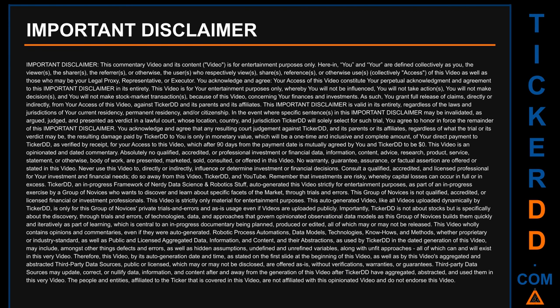You grant full release of claims directly or indirectly from your access of this video against Ticker DD and its parents and affiliates. This important disclaimer is valid in its entirety regardless of the laws and jurisdictions of your current residency, permanent residency, and/or citizenship. In the event where specific sentences in this disclaimer may be invalidated, as argued and judged in a lawful court whose location Ticker DD will solely select, you agree to honor and enforce the remainder of this important disclaimer.